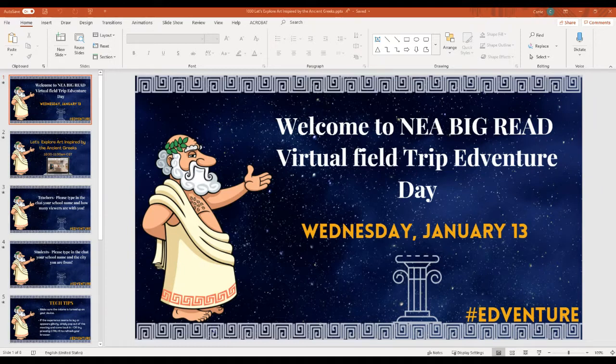For the first part of this, we're going to share a quick video and then introduce our crew that will be working with us and talk about the art that they have there at the Wichita Art Museum. So give me just a moment to switch over.